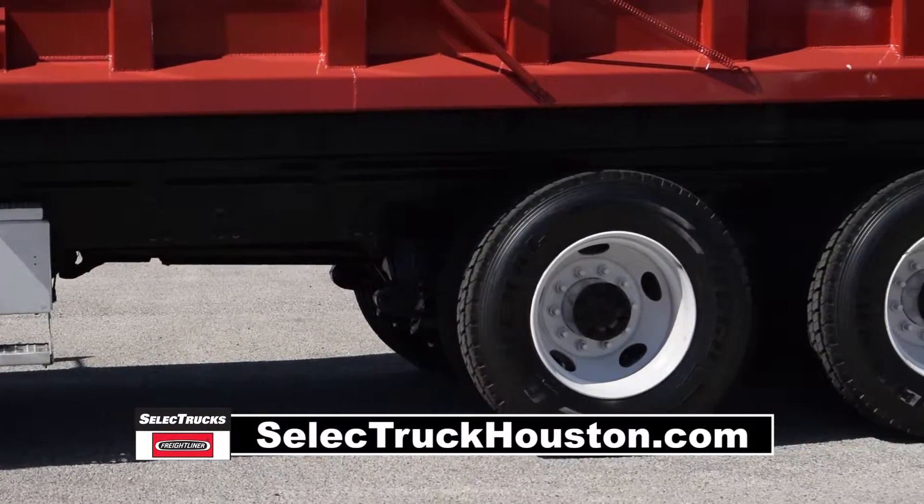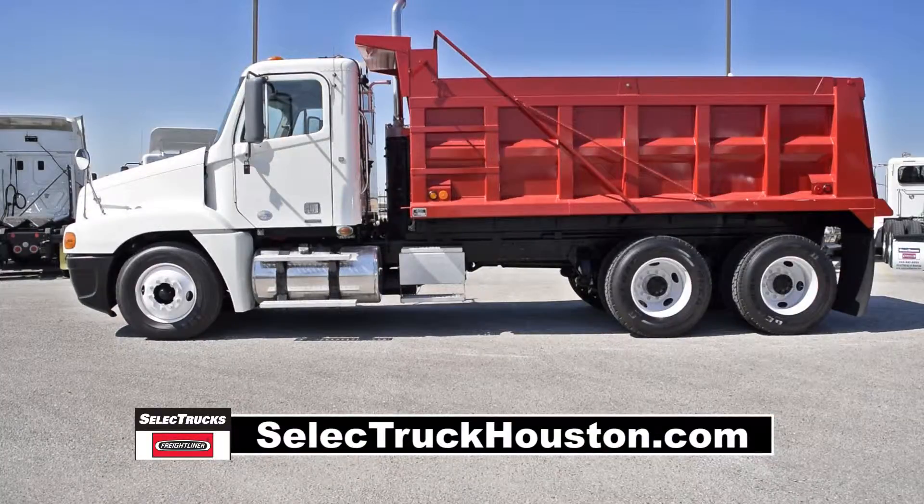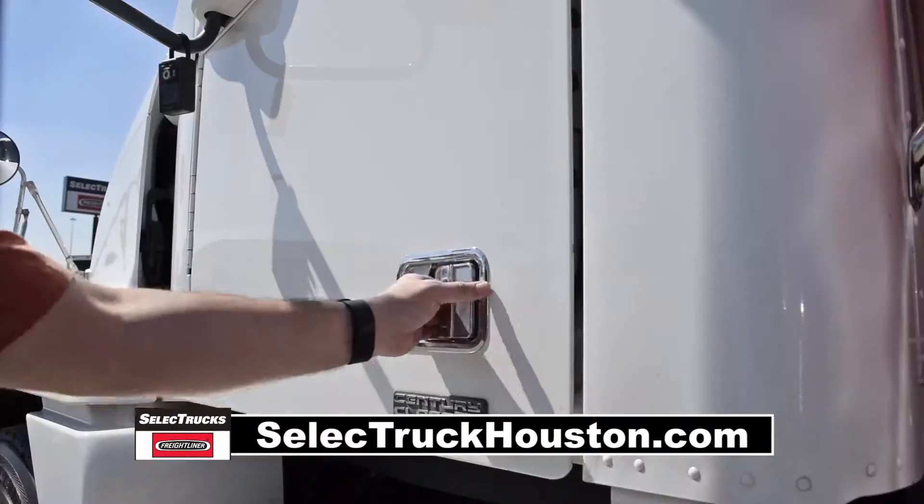It has a 12,000-pound front axle, 40,000-pound rear axles, dual 90-gallon fuel tanks, and steel rims with 22.5-inch tires.